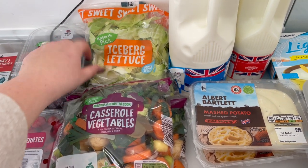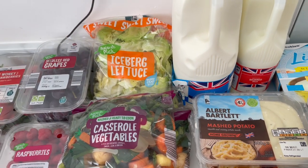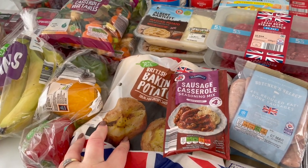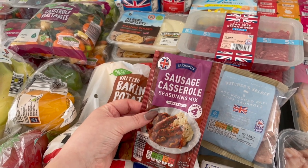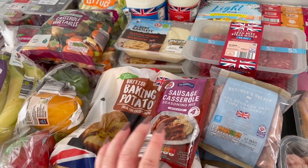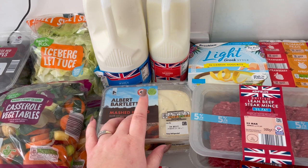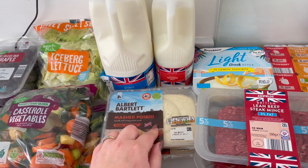I've got some lettuce for our burgers — I'm not a big salad fan but I'll force feed myself some lettuce for a bit of speed. Then we've got a pack of potatoes — jacket potatoes for lunches through the week. This sausage casserole seasoning mix goes in the slow cooker, and I've got this really nice mashed potato for my cottage pies. I do a lazy cottage pie — bang it all in the slow cooker, then spoon the mash on top, put cheese on top, and plug it in the oven.